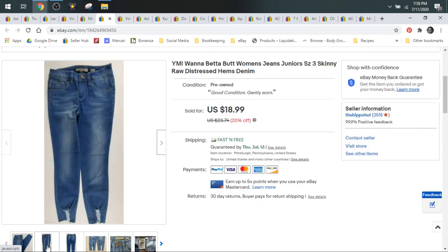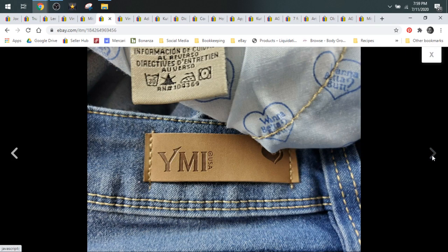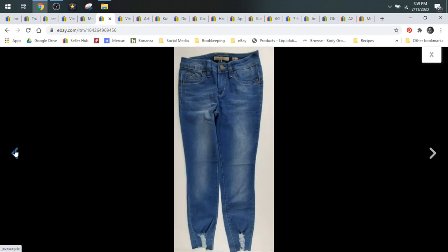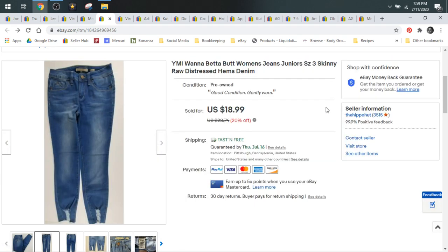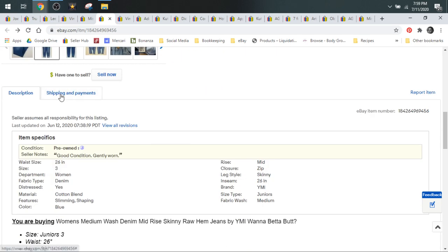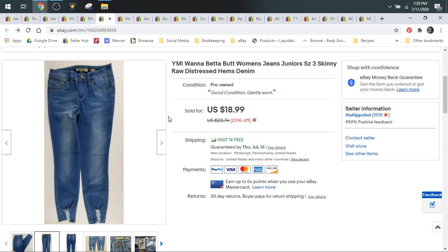Now we have some YMI Wanna Betta Butt jeans. I love any jeans that are shaping or lifting in any kind of way — women definitely search for jeans that are lifting, shaping, curvy. There's I Wanna Betta Butt, Butt I Love You, the Chico's So Lifting and So Slimming, Not Your Daughter's Jeans with the Tummy Talk Revolution. Keep your eyes peeled for jeans like that — they do really well. This pair had raw hems that were also distressed and ripped. They sold within a couple days for $18.99. Wanna Betta Butts never sell for a lot but they sell super fast. They typically ship first class. So two or three bucks in the wild, just because it's such a fast turnaround.